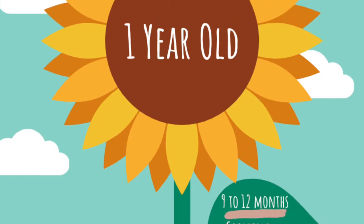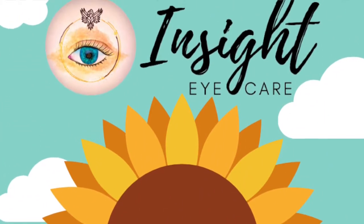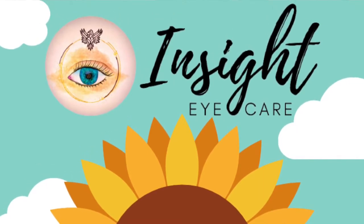You can download this infographic from the link given in the description box below, print it, and stick it somewhere inside. It will help you track your baby's visual development.